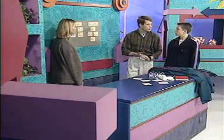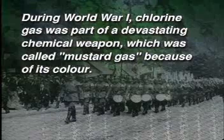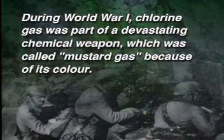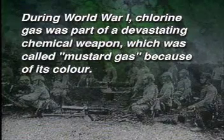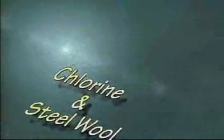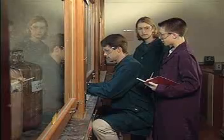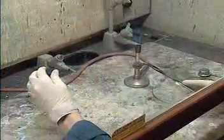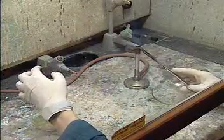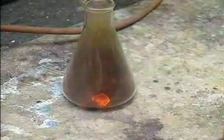This flask is filled with chlorine gas — it's kind of greenish-yellow. Isn't chlorine gas really toxic? Very toxic. Let's see how it reacts with the steel wool. Now that's a reaction — it looks like the steel wool is burning. Metals can burn in any reactive gas; it doesn't have to be oxygen.